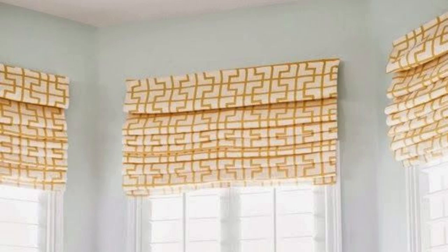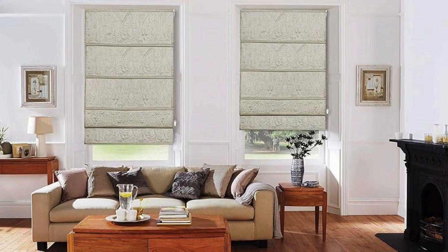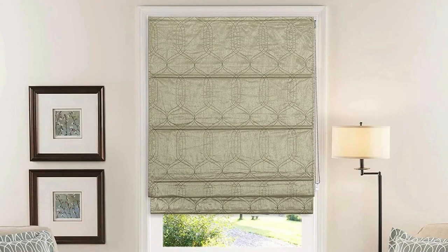Roman Blinds can also be adorned with decorative elements such as valances, trims, or tassels, allowing for a further infusion of individual style. These embellishments not only add visual interest, but also serve as a means of tying the blinds into the broader design scheme of the room. Furthermore, the ease with which Roman Blinds can be removed and replaced makes them a dynamic choice for those who enjoy updating their home decor, facilitating quick and hassle-free transformations.